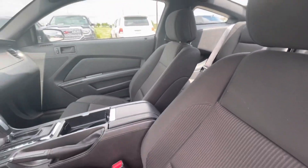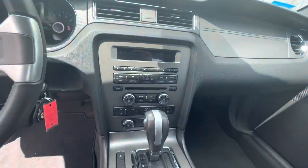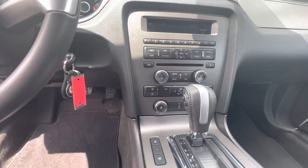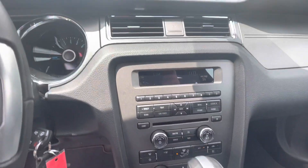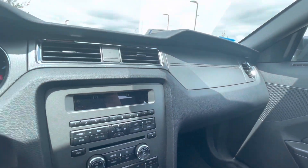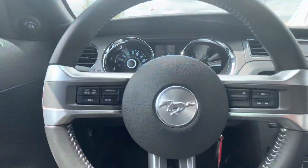This one comes with cloth interior. Let me show you here — you've got your AM, FM, CD, AUX, and Sirius stereo system. You also have your cruise control.